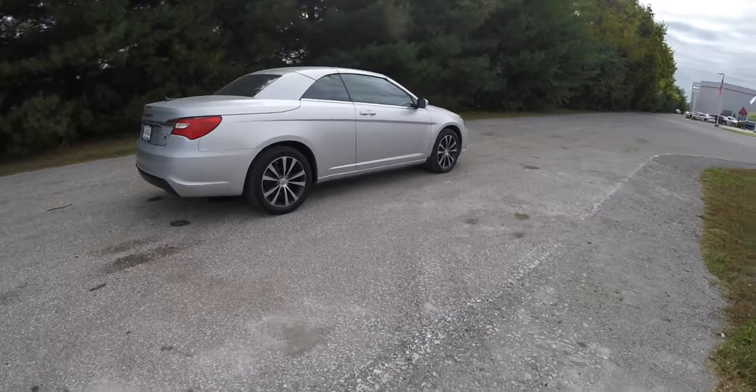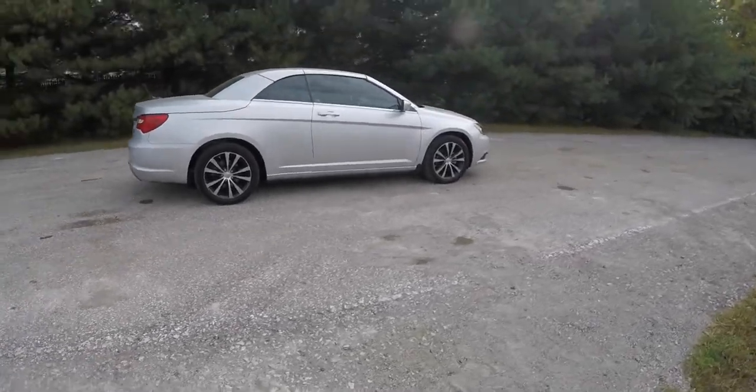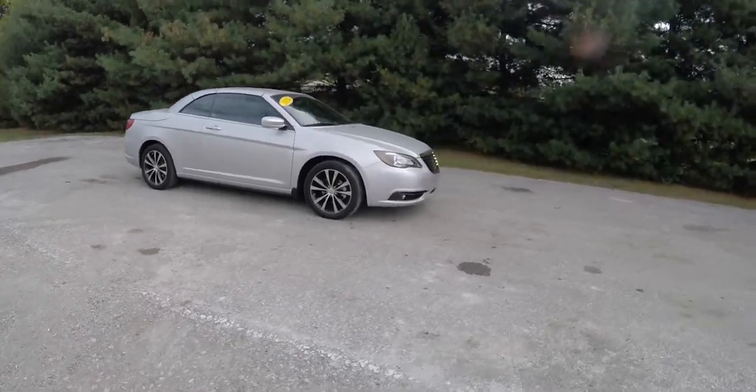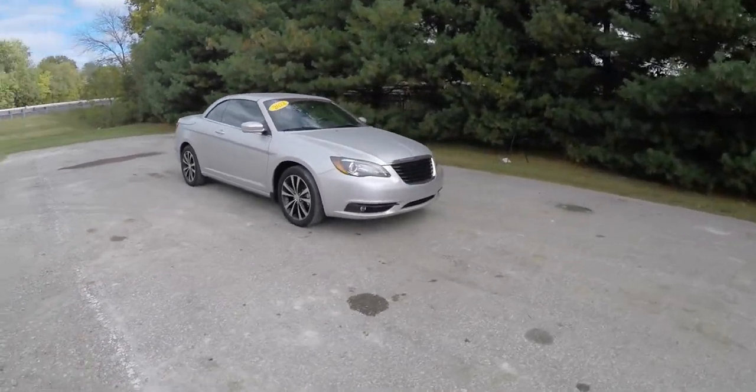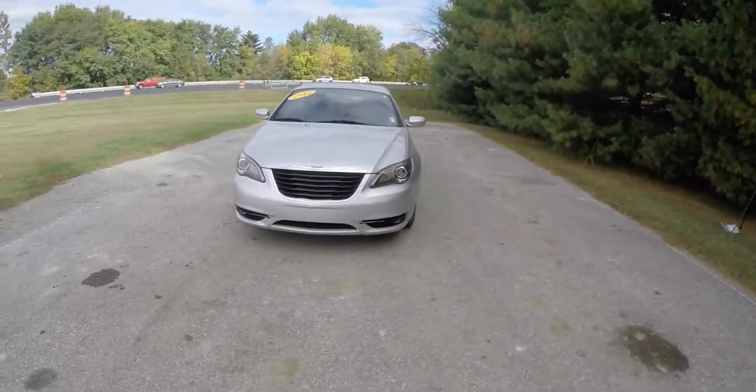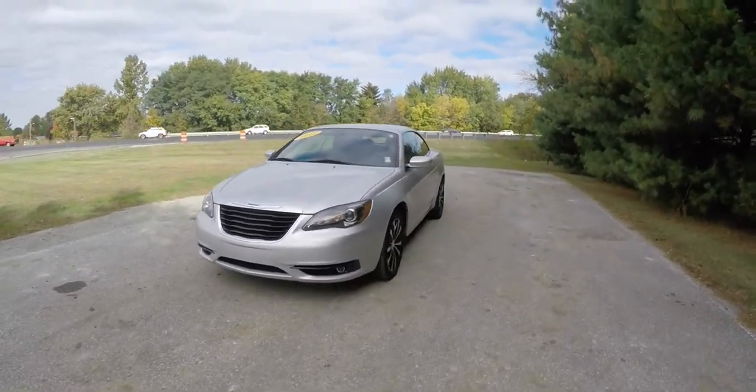This concludes our quick walk-around look at this 2012 Chrysler 200S hardtop convertible. If you have any questions or would like to see this vehicle, please contact our showroom. One of our friendly sales staff will be more than happy to answer any questions that you may have. As always, thanks for watching.